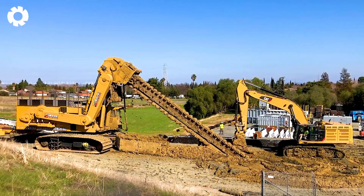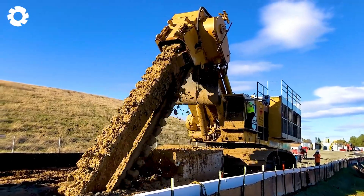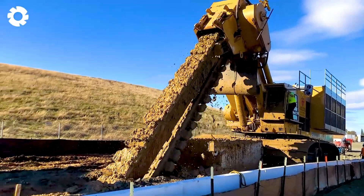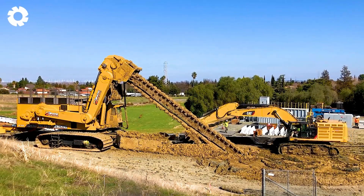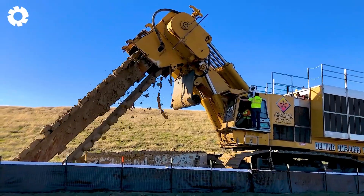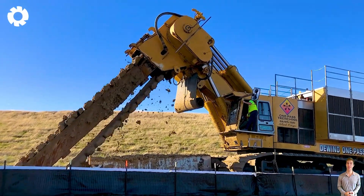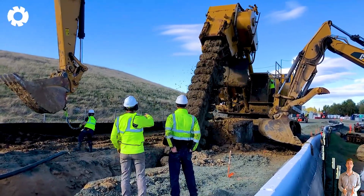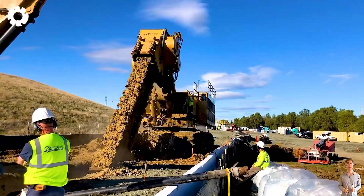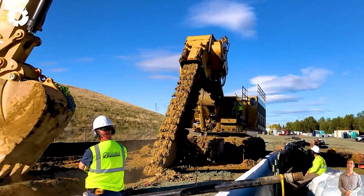We have just set a new world record with the MT-4500 Mega Trencher, a giant tunnel boring machine. Equipped with a 1,500 horsepower engine and an optimized design, the machine is capable of digging deep and fast, achieving an extremely impressive performance in mining and large-scale construction projects.